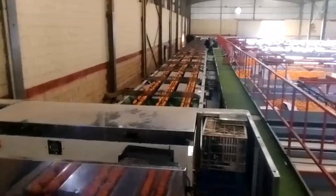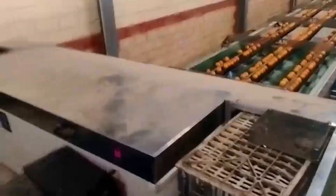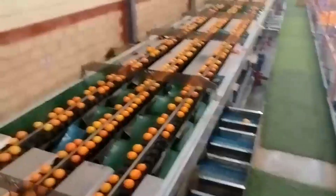The sorter consists of a large conveyor belt and a substantial mechanical structure, equipped with an inspection chamber. This chamber contains multiple cameras and weight sensors. As the oranges pass along the belt, after undergoing prior processes like disinfection, waxing, and coloring, the chamber captures images and records the weight of each fruit.